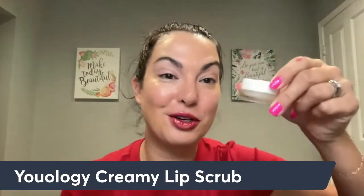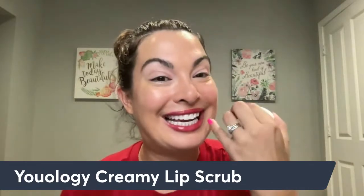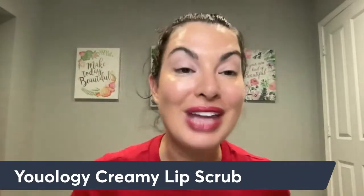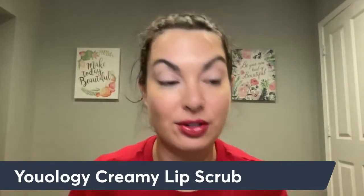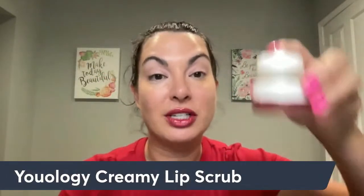Last but definitely not least is your lip scrub. You want to make sure that before you put on all your gorgeous lip colors you use a lip scrub — I kind of missed that step today. It's going to help prevent your lip color from cracking and getting into the fine lines on your lips. It's going to smooth out your lips because it has shea butter in it. I love the lip scrub — it is a must, same with the lip mask. Lip care is so important if you want those lip colors to look amazing.